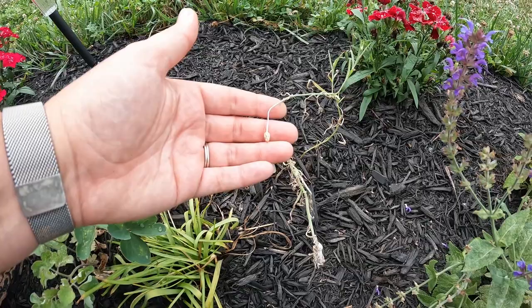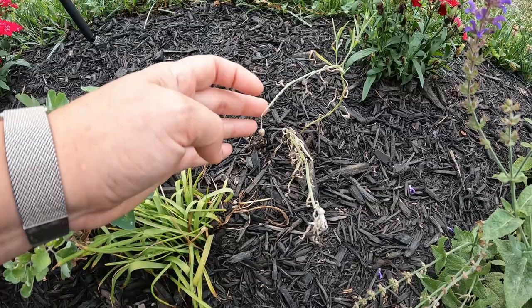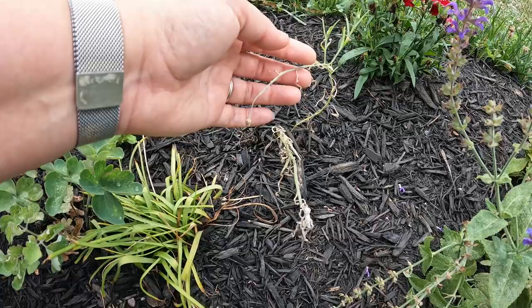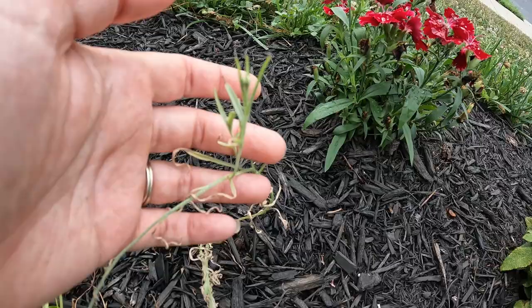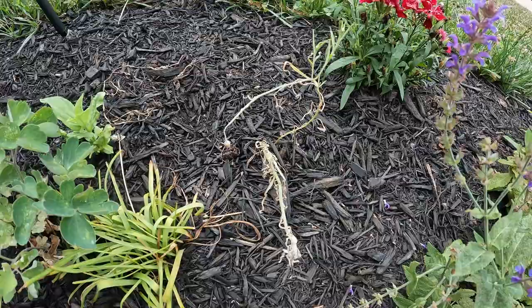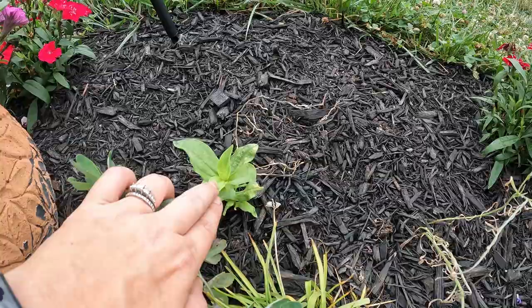I did move these bachelor buttons over here — I had them growing under the Japanese maple where they just weren't getting any sun; you can tell how leggy and sparse they are. I knew moving them might be an issue and I did lose a couple, but it looks like these are coming back because I see little blossoms starting. Hopefully they'll get some flowers, self-seed, and come up to take over this area, which would look cute.